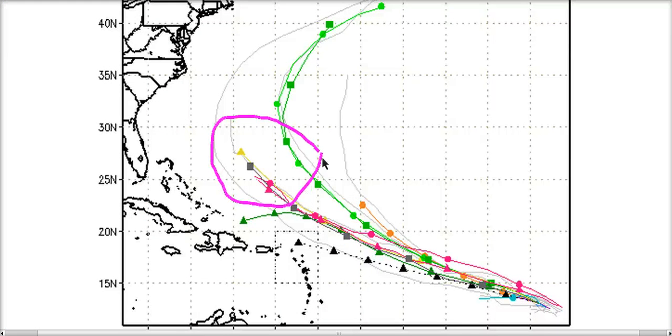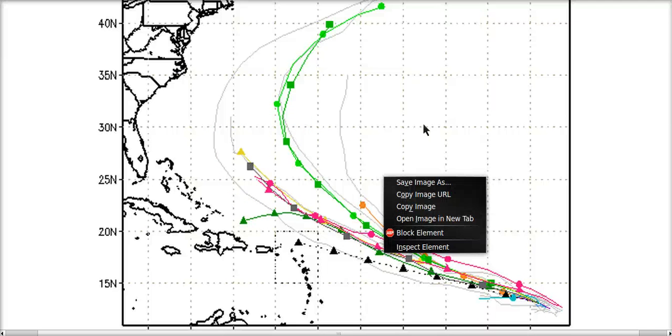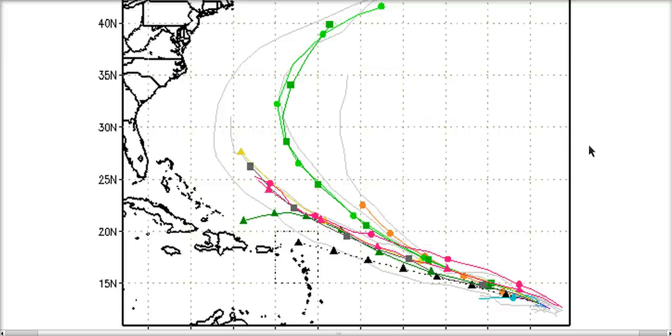You can see where the models generally have 92L in about five days. It may make a pass close to Bermuda as it tries to recurve. I think recurvature east of the United States is more likely with this system, given the timing the models are currently forecasting. We'll have a trough over the eastern seaboard lifting out, but 92L may arrive there in days five and six before the trough fully lifts out. A slower-moving 92L could allow it to drift a bit farther west before recurving, but at this point, recurvature east of the US is the most likely scenario.